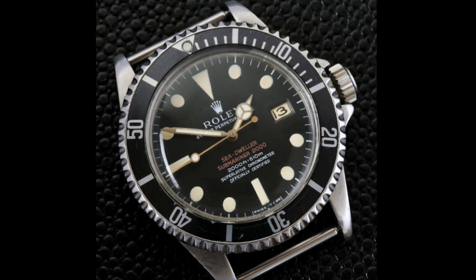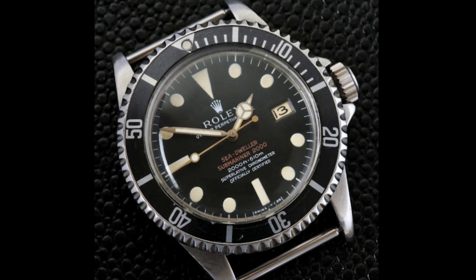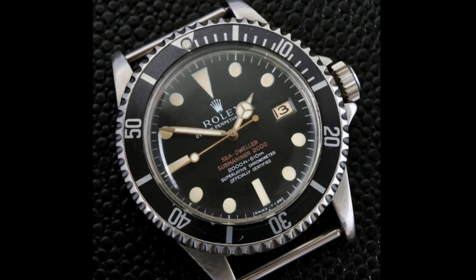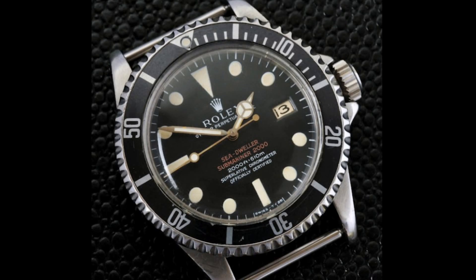It was in 1967 that the 1665 was released — the Rolex double red Sea-Dweller. This is a watch which truly caught my imagination as far as Rolex divers went, due to the fact that it's an incredibly technical and very purpose-driven watch. This does feature the date, but no Cyclops, which I think is a good thing. Personally I prefer non-Cyclops Rolex models, but that's very much a matter of personal preference.